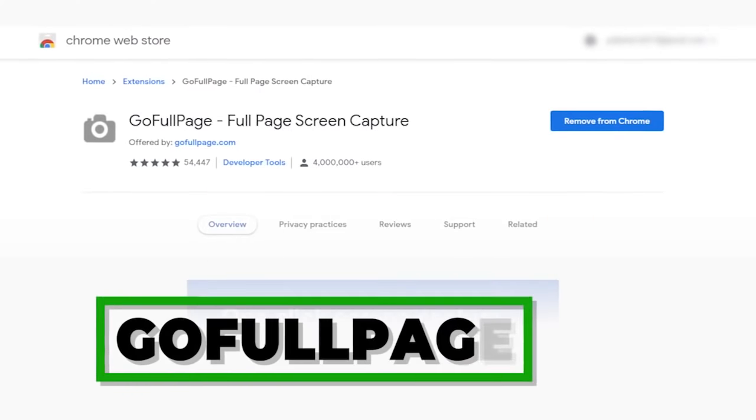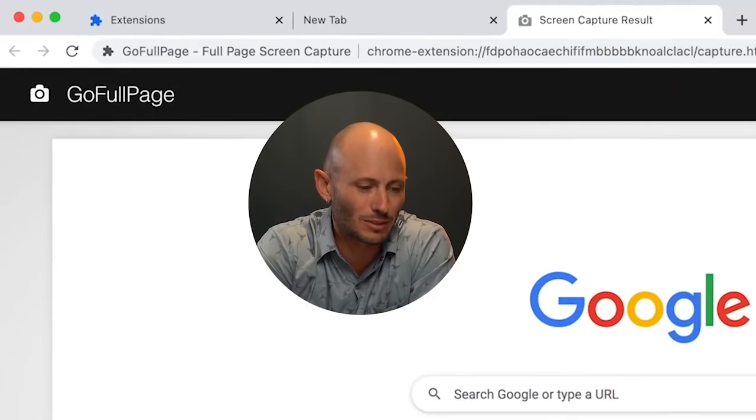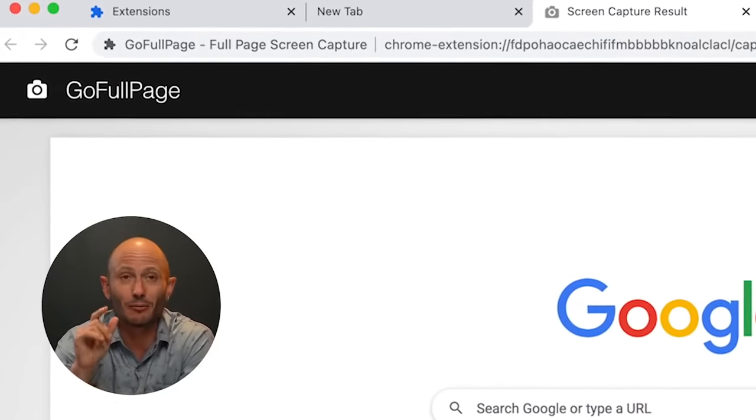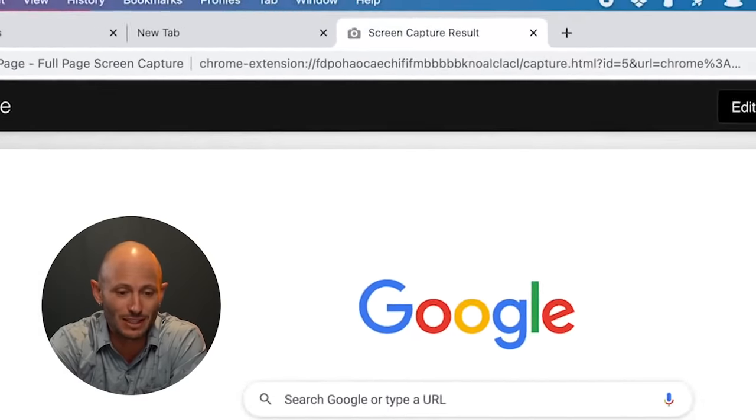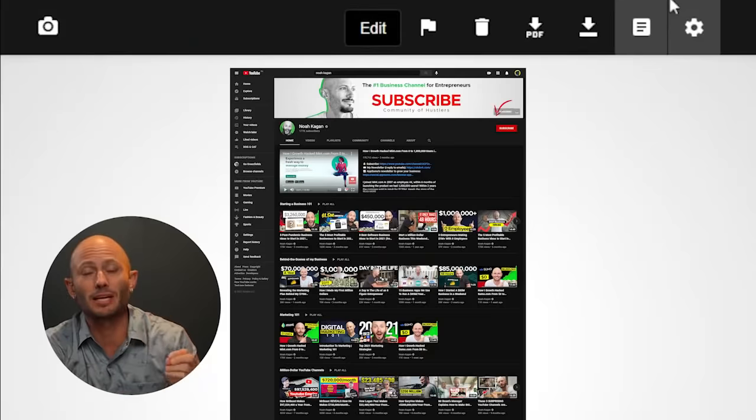The first plugin that I love, and I think a lot of people don't talk about, is Go Full Page. I can't tell you how many times I want to take a screenshot of the entire page — not just the top section — and be able to send that to other people on a team. Maybe it's a real estate listing, maybe it's some data on a page, and I just want the full page below the fold. You hit this button, it takes a photo of everything all the way below the page, and you can save it as a PDF. Super big fan of that one.